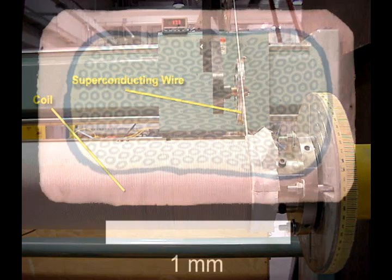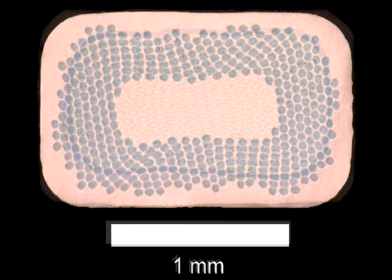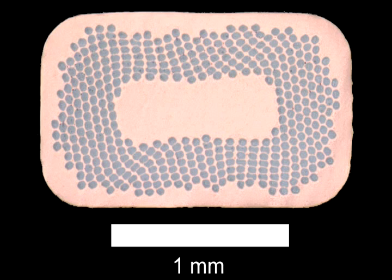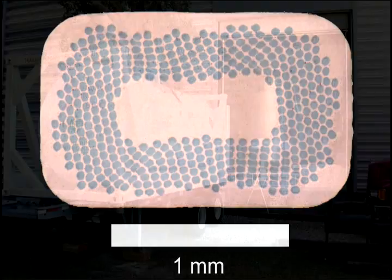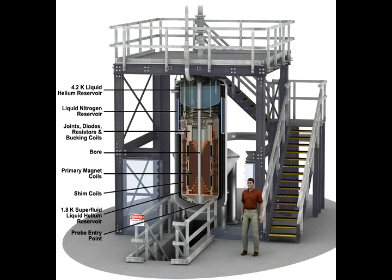However, the materials require minus 270 degrees centigrade. Such a low temperature requires the use of liquid helium and liquid nitrogen. In fact, much of the volume of the magnet in front of you is really associated with these cryogens.